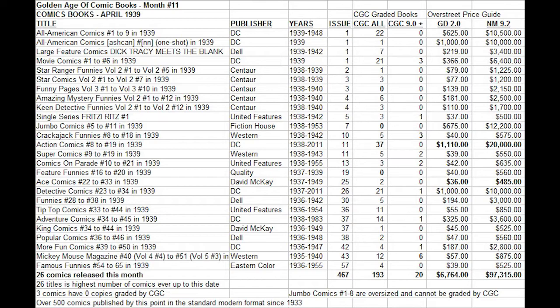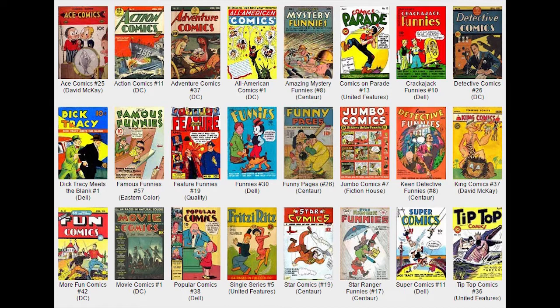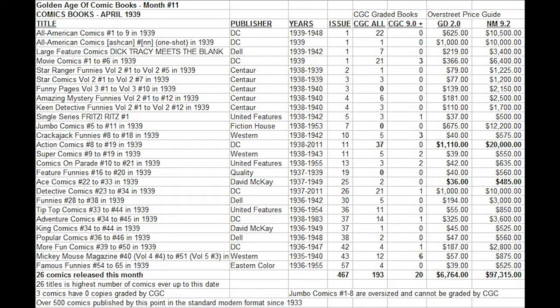There is one Ashcan book included on this list: the All-American Comics Ashcan from DC, a one-shot that was not actually for sale on the newsstands. Due to its extreme rarity, it has a very high price tag of $1,000 in low grade. If we don't count that book, we have 25 books that were actually on the newsstands. If the average print run was at least 200,000 copies each, that means there were 5 million comics on the newsstands at this time. Out of those 5 million, only 193 have been graded by the CGC, and only 20 have been graded high grade — 9.0 or higher — meaning near-perfect copies.